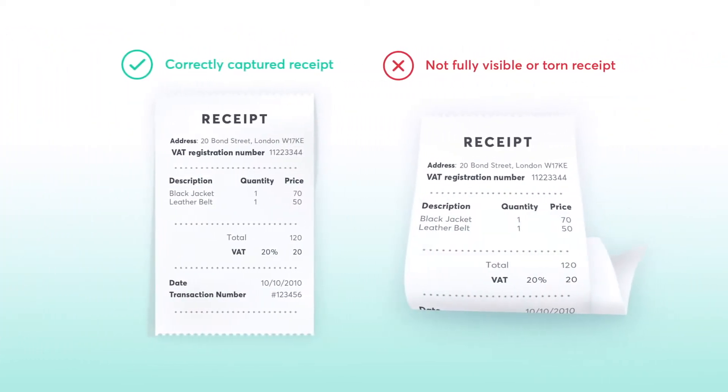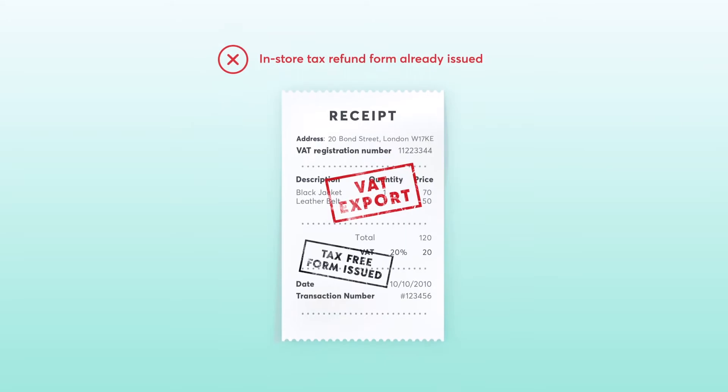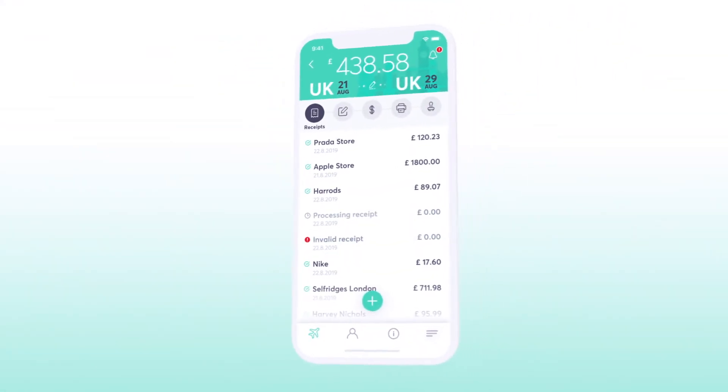Partially visible or torn receipts are not accepted. If you've already been issued the shop's own tax refund form, then you won't be able to claim your refund via the AirVat app. If this is the case, your receipt will be stamped 'tax-free' or 'VAT exports'.